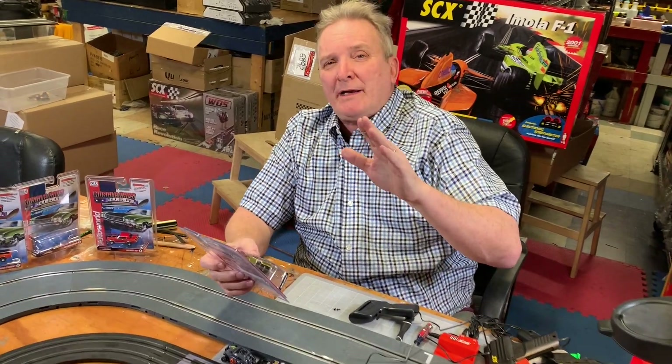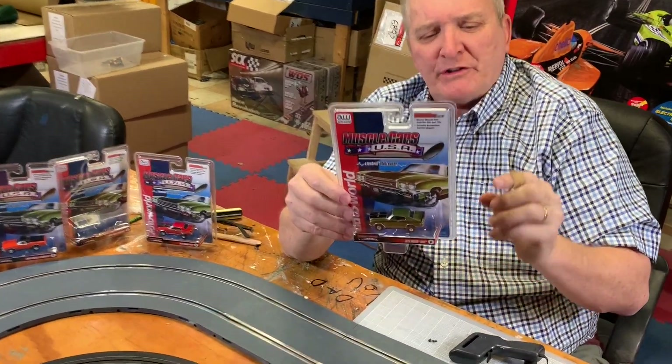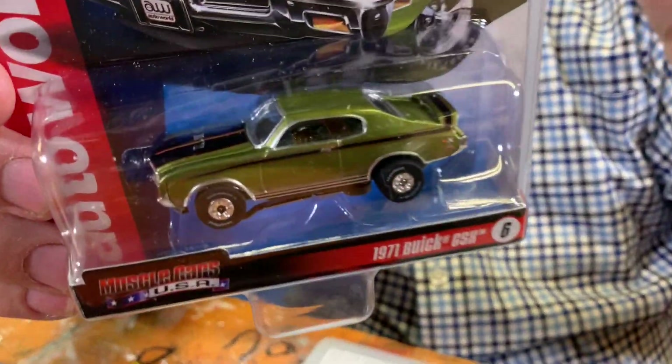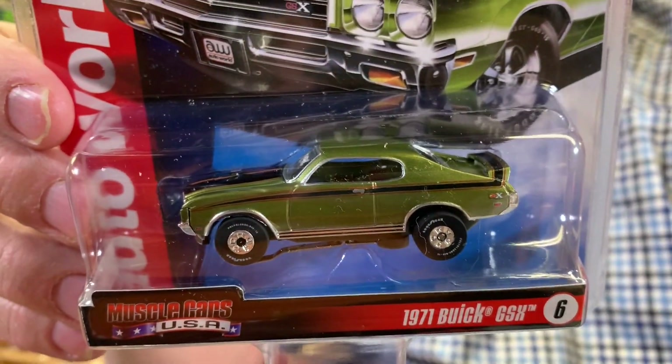Hey, Brian Young, ProTicketToys.com. We've got a new assortment from Auto World. It's basically six different cars — their SC349, and this is number six, their 1971 Buick CSX.